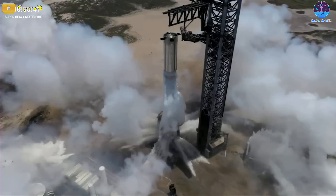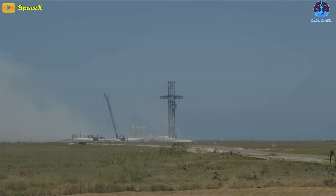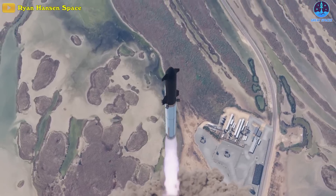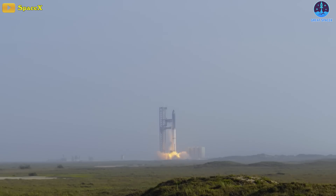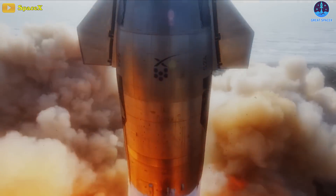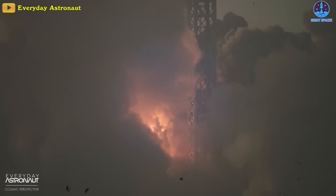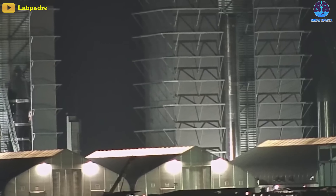It's unclear exactly how much water was discharged during the full pressure spray, but it's definitely nothing to scoff at. This is a major step toward making the launch infrastructure ready to support a second test flight of the world's most powerful rocket. During the previous integrated test flight, the heat and energy from the Super Heavy Booster's 33 Raptor engines cratered the ground underneath the OLM and generated chunks of concrete and other debris that damaged the orbital launch mount severely.